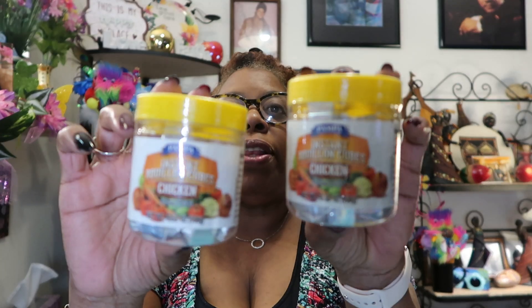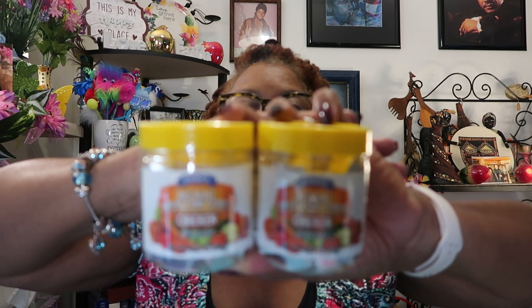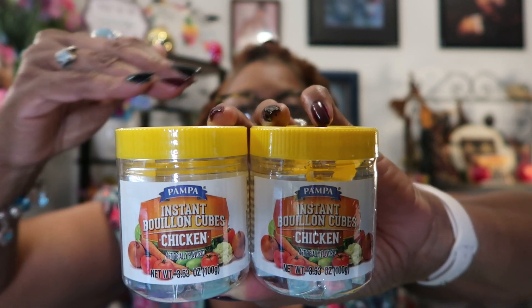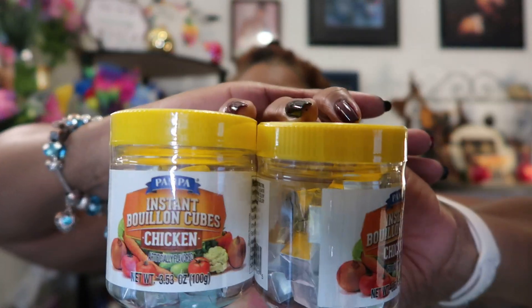I found Pampa instant bouillon cubes in chicken flavor. I'm hoping they'll get the beef flavor soon too. These are excellent when you're steaming vegetables, rice, or noodles — instead of using carton broth, I take a couple of cubes, mix with water, and make my own broth. They are a little high in sodium — 970 milligrams — but you can dilute with more water. I got two of these, so now I don't have to buy any chicken broth.